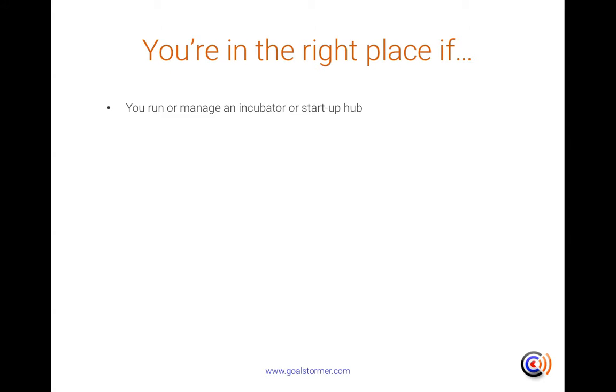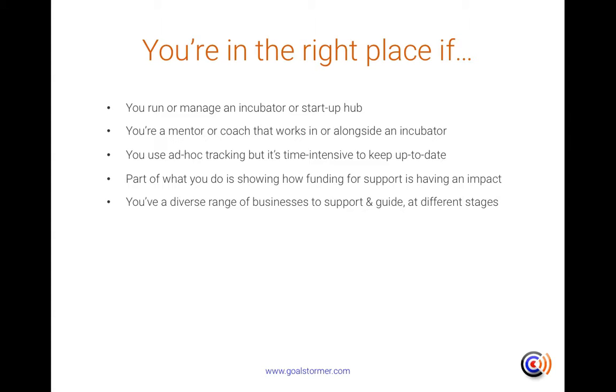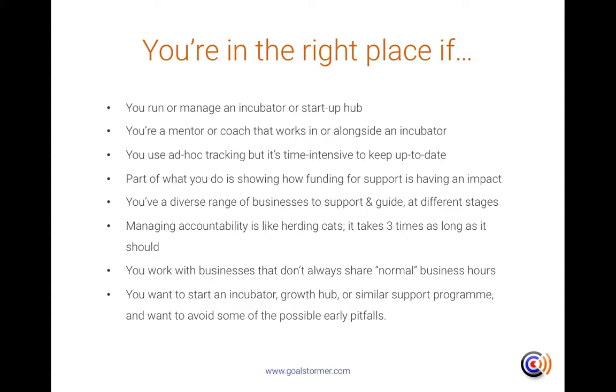You're in the right place if you run or manage an incubator or startup hub, if you're a mentor or coach that works in or alongside an incubator, if you use ad hoc tracking tools but find it's time intensive to keep up to date, if part of what you do is showing how funding for support is having an impact, or if you've a diverse range of businesses to support and guide, all at different stages. You're also in the right place if managing accountability feels like herding cats and takes three times as long as it should, if you work with businesses that don't always share normal business hours, or if you want to start an incubator, growth hub or similar support programme and want to avoid some of the possible early pitfalls.